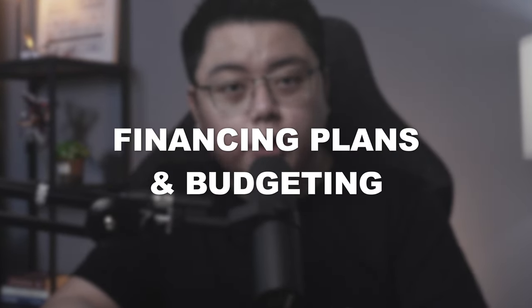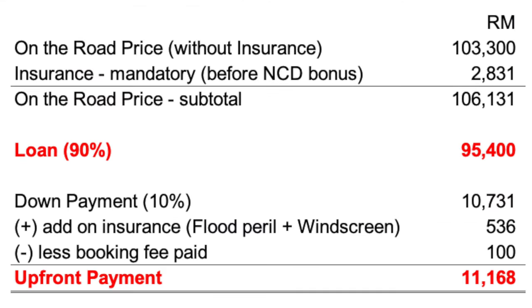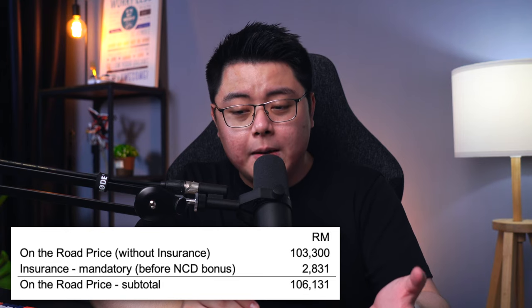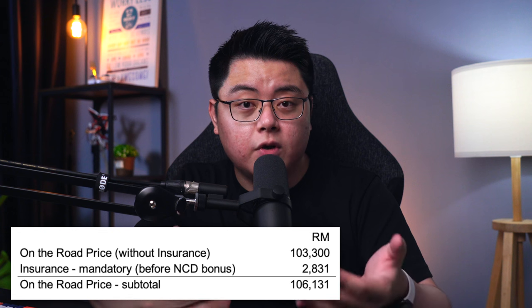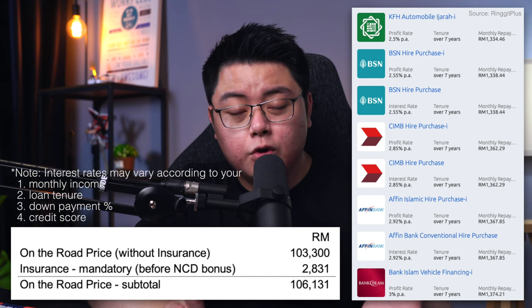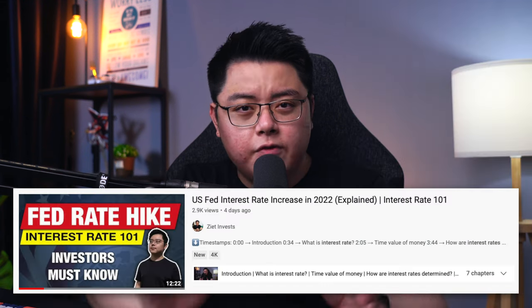Now let's talk about financing plans and budgeting for your new car purchase. Here's an example of how the numbers for my Proton X50 are calculated. You'll typically see car dealers advertising the on-the-road price without insurance — for my car that will be 103,000 ringgit as highlighted in dark blue. On top of that you'll need to add mandatory insurance, which brings the on-the-road price to a subtotal of 106,000. You can of course pay fully in cash, but logically it would be better to take up a loan since interest rates for a car loan are usually very low at about two-plus percent per annum for most people with good credit history, and it is fixed throughout the entire tenor.